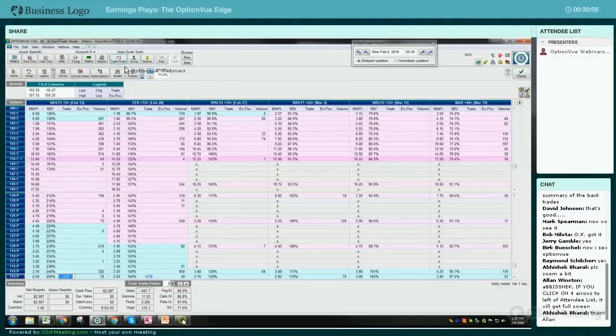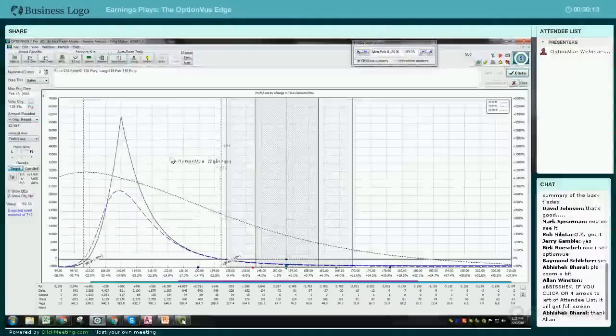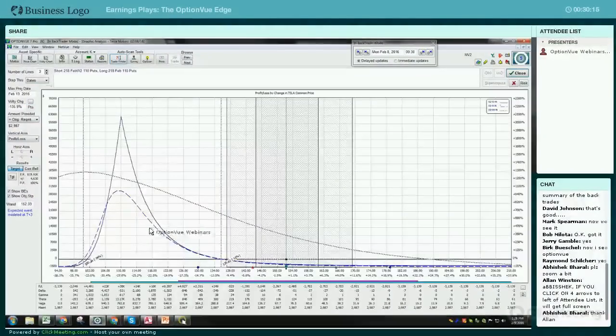Let's say you paid 13 cents for it. Let's analyze it first. This is what the trade would look like through earnings. This is what we're trying to capture - the ramp up in premium. Basically, the front month is going to get more expensive, but the back month that you're long is going to ramp up a lot more, which is going to give you the profit in this trade.